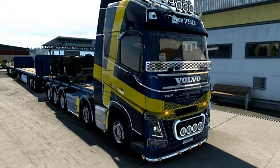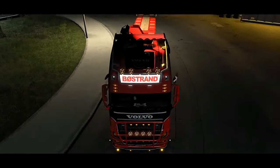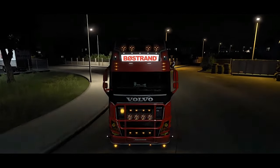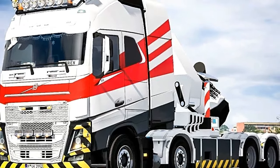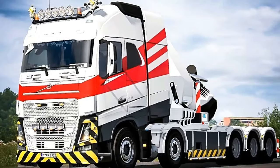3. Axle configuration. The 10x10 in the model name refers to the axle configuration. This means it has 10 wheels, with all 10 wheels being powered. This configuration is typically used for heavy-duty off-road applications or extreme load hauling where maximum traction and stability are required.